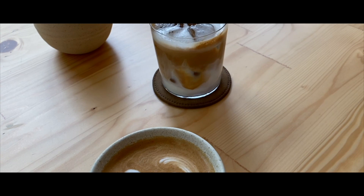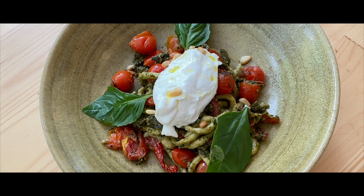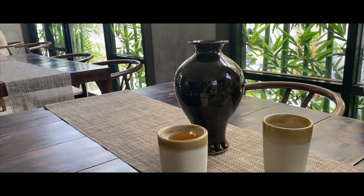Sarni City Branch in Phloen Chit is a good stop for coffee. Moving over to Ari, another great stop for food and cafe hopping.